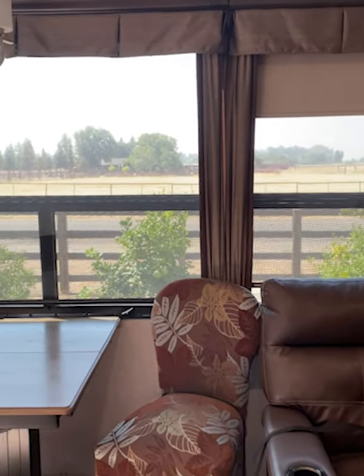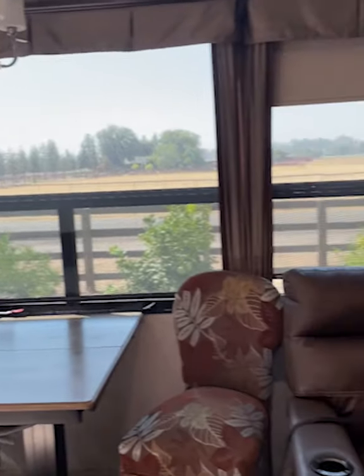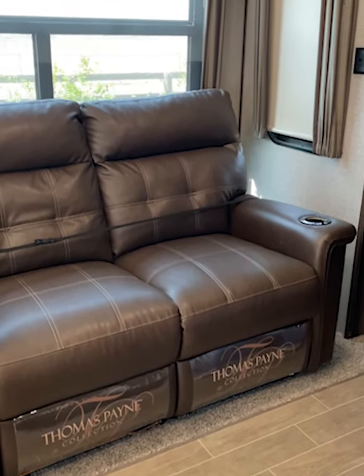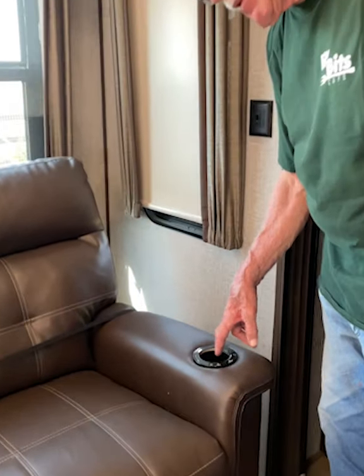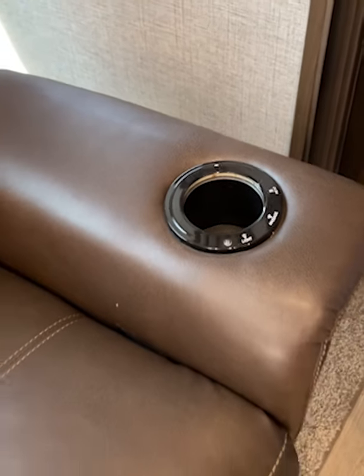Theater seating — it still has the plastic on the footrest. Here are the controls: each side is controlled individually with heat and massage.